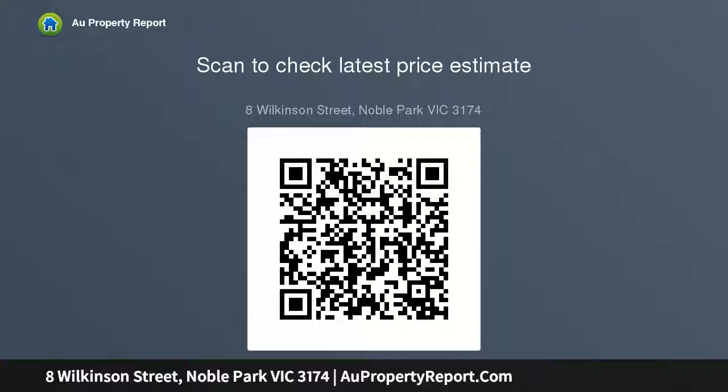Just a few minutes from Parkmore Shopping Centre, Chandler Road, and Princes Highway. Property features include light-filled open plan living zones, a sleek kitchen with modern appliances, and an alfresco balcony.